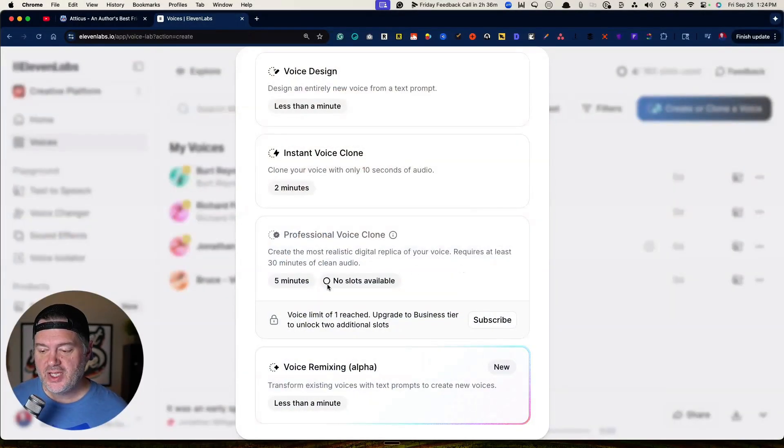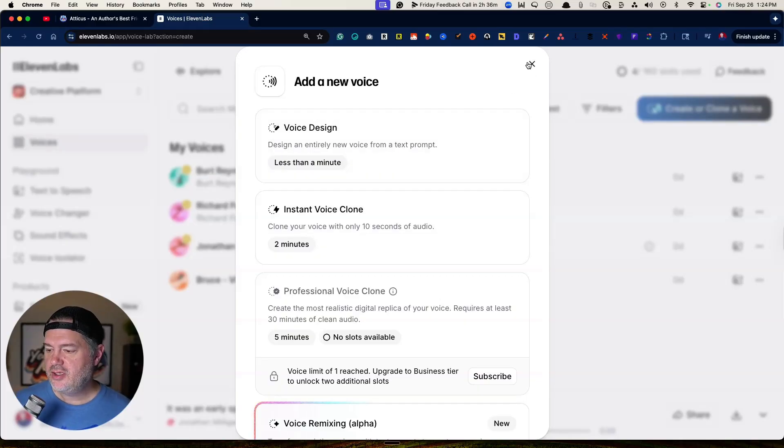If you don't have any of that, I would recommend grabbing a book — maybe your own book, maybe just a book you like — that's easy reading, and just record yourself reading it. Don't worry if you mess up; it's not a big deal. It's not for a professional production; it's just for the AI to be able to deconstruct your voice. In about five minutes, you will have your voice.